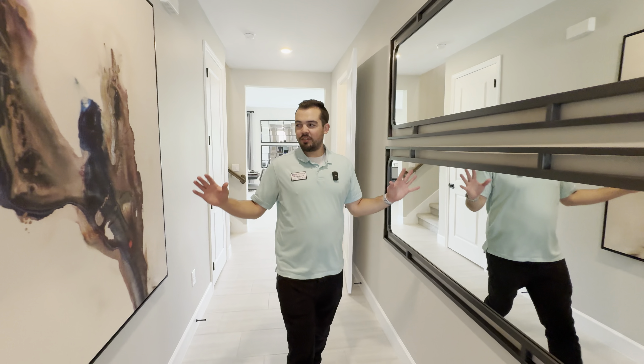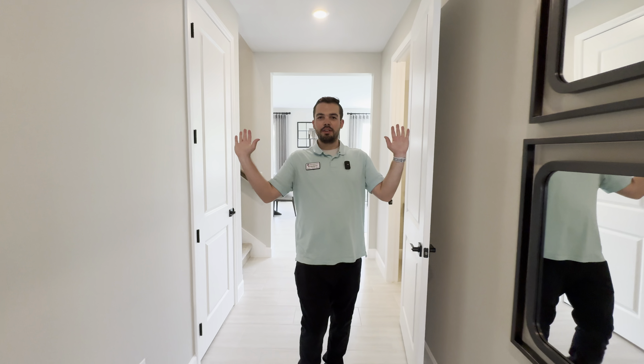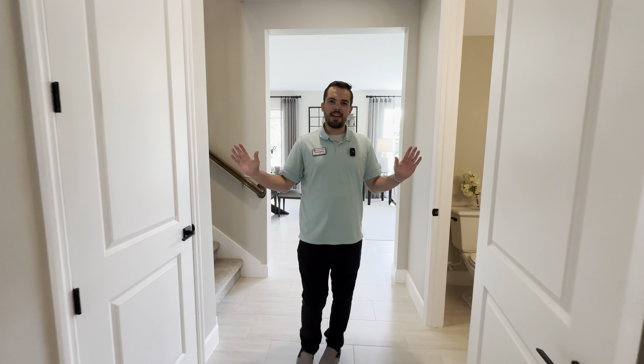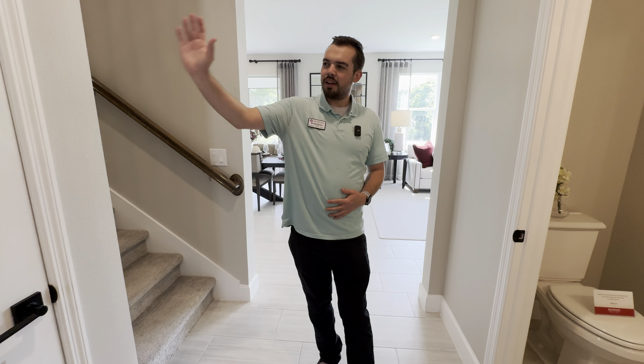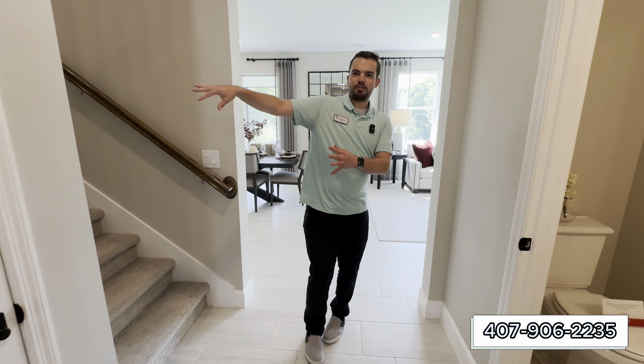Leaving the multi-gen suite and continuing down the hall, this hallway has plenty of room for all your art and decoration. On your next right you have a half bath, and on your left you have this large under-stair storage area.